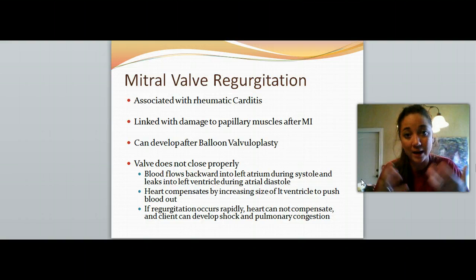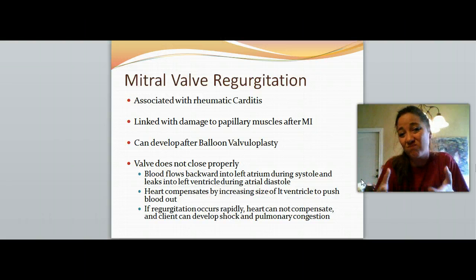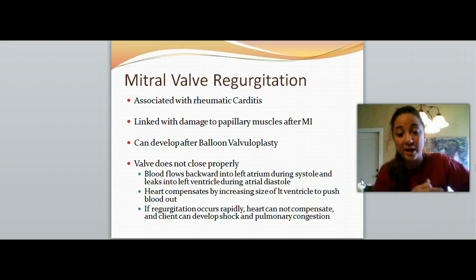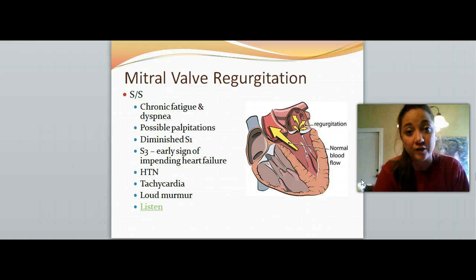The heart is going to compensate by increasing its own size and allowing blood to pool. The left ventricle is just not able to push that blood out, so it collects blood. If regurgitation occurs rapidly and the heart can't compensate, the patient can go into shock and pulmonary congestion because the blood is not pushing out and our bodies need that to function. That means the brain, kidneys, and liver are not getting blood — it's all pooling, the patient goes into shock and pulmonary congestion, and they could eventually die from this.